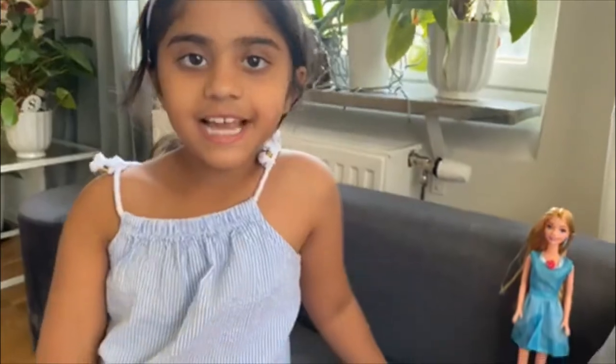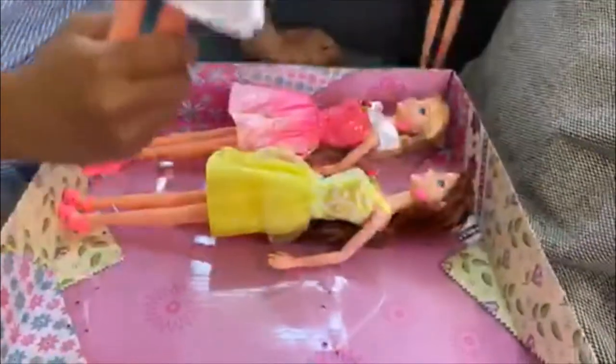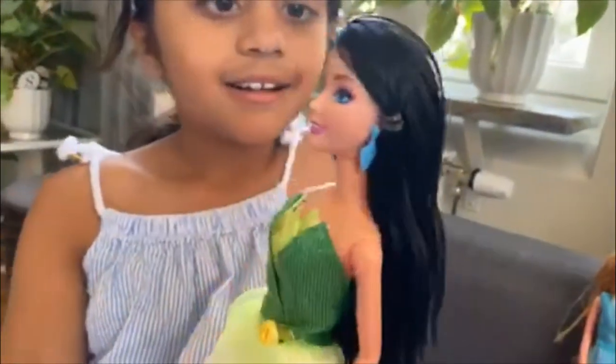The second one is Tiana. Look at her black hair — so pretty. It's a pretty green dress. It has a yellow bow here and blue earrings.